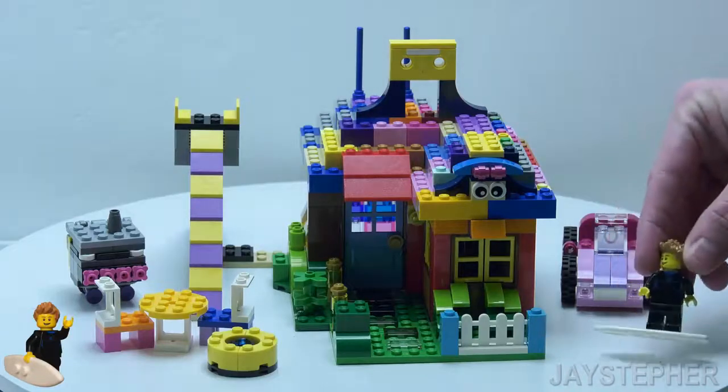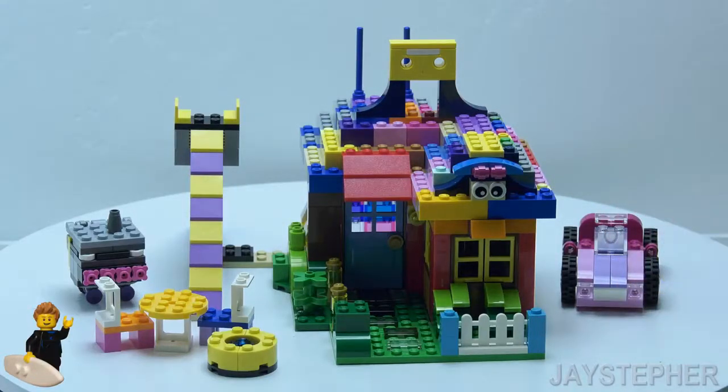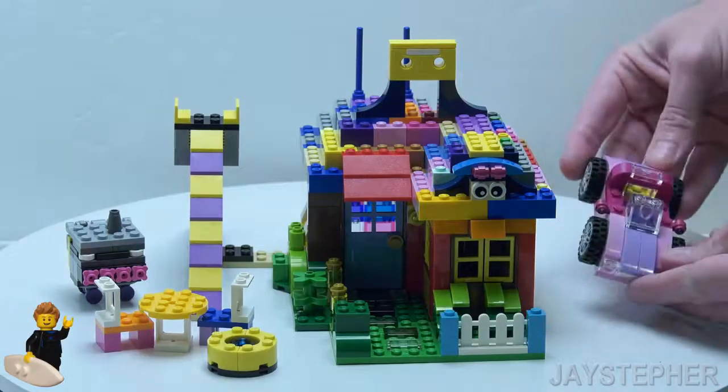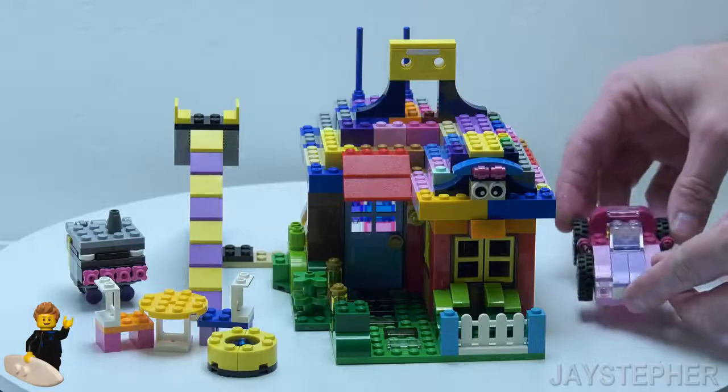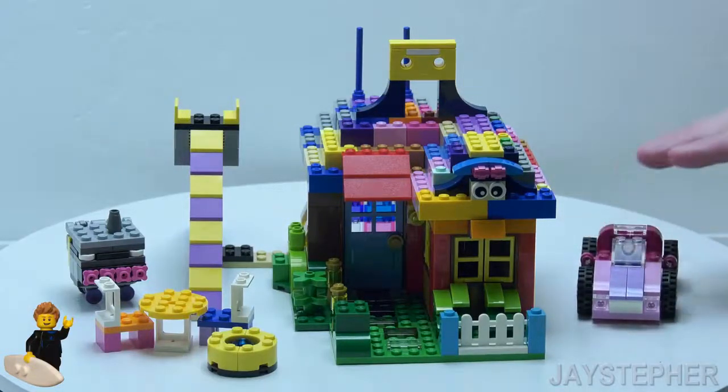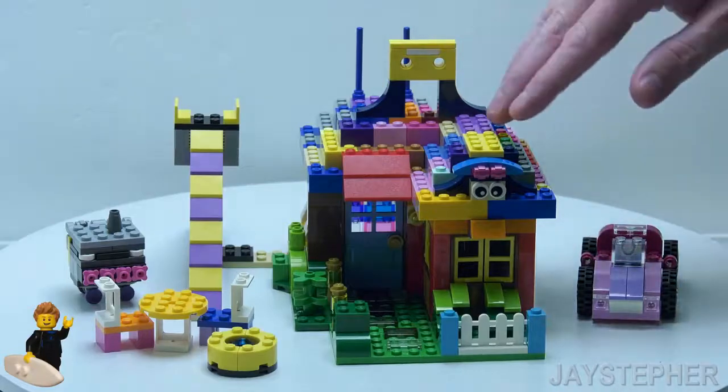Here we have Jay the Surfer on the right. The pink and purple car is the only part of the original builds that still remains. Here is the playhouse.